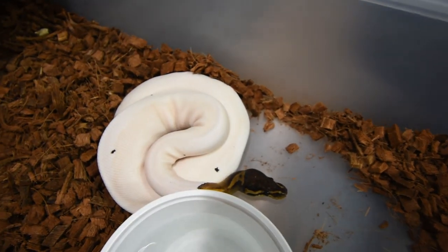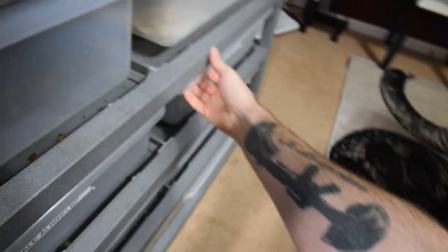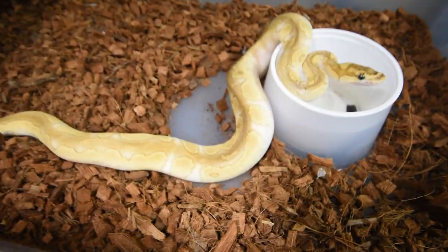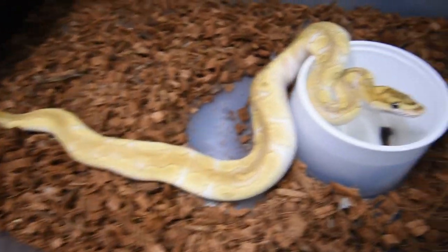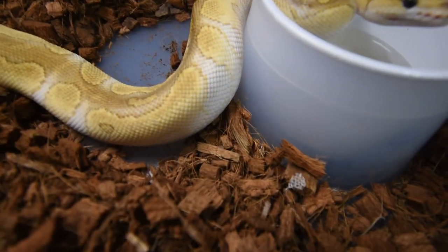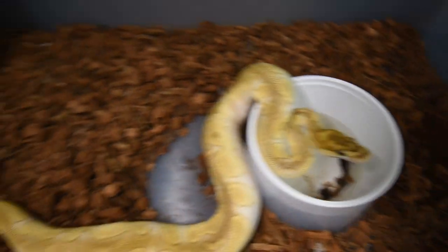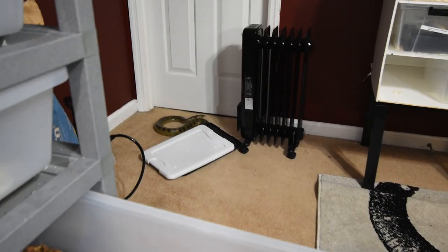Another black pastel pied — two of these; this one's a year old, the other one's fairly new as a baby. And this girl looks really nice — it's a lesser clown, or butter clown, since apparently they're the exact same gene. Really nice patterns, love the white with the yellow and the brown, and she has a little heart on the top of her head.